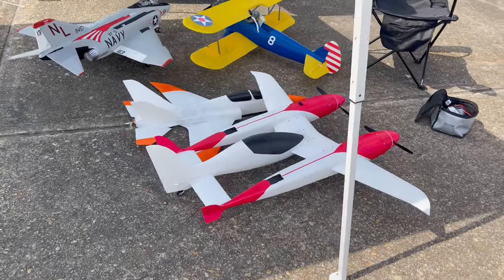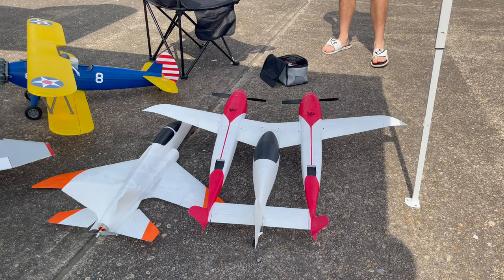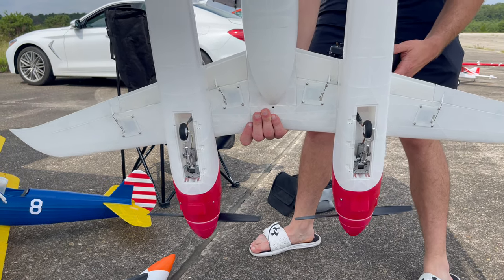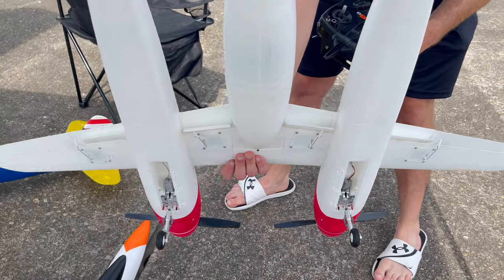The cool thing about 3D printed planes is they come in all different shapes and sizes and it's only getting bigger — more and more people are developing planes. This one with the twin props actually didn't fly that well because the CG was off, but it has cool stuff like retracts and flaps. So 3D printing is definitely coming a long way.